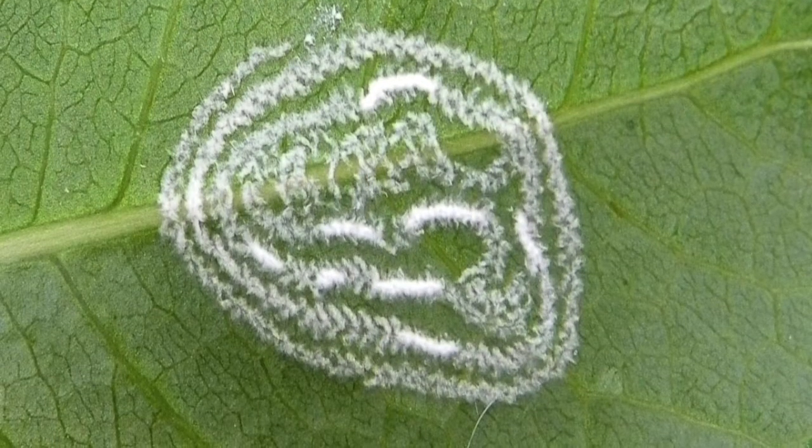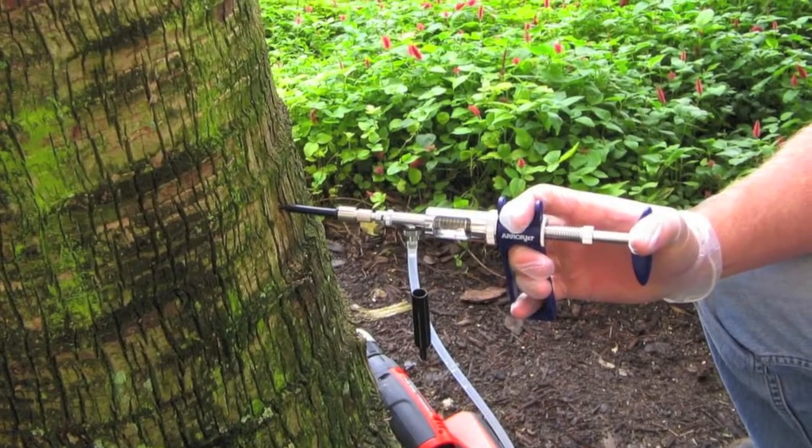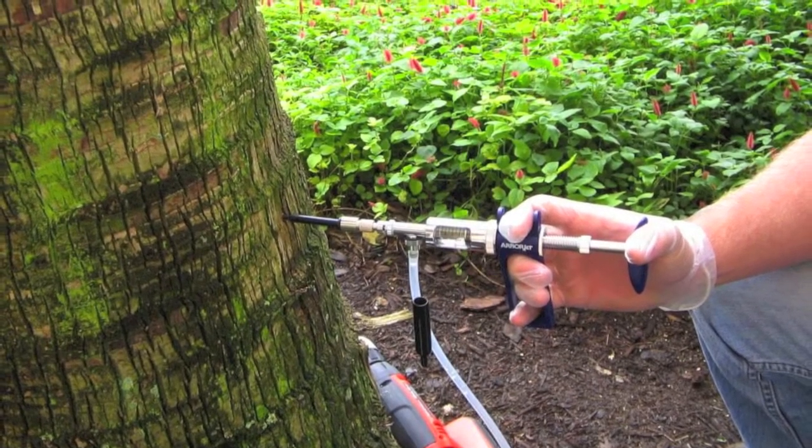When it comes to controlling Rugose spiraling whitefly, ImaJet is proven to be the most effective formulation when used with the ArborJet system.